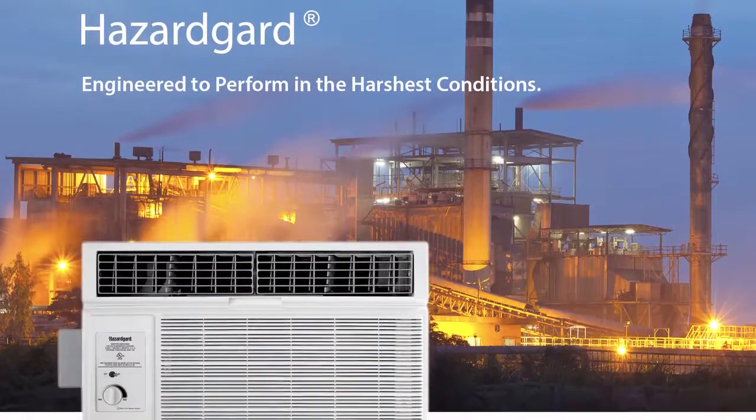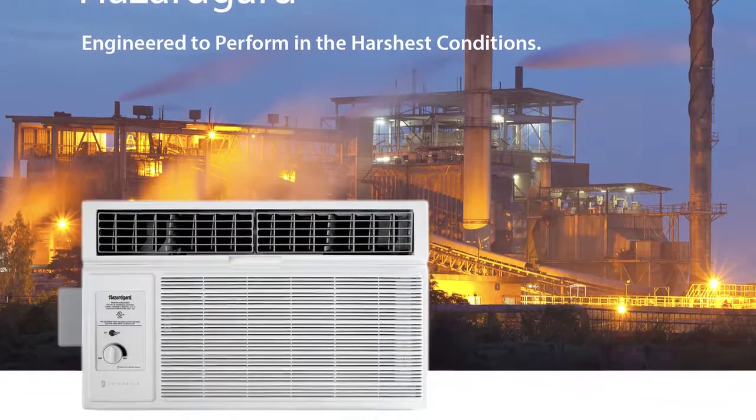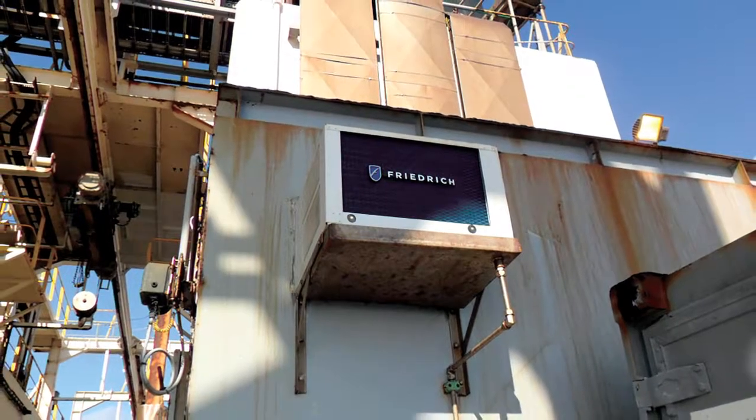Friedrich's answer is the Hazard Guard, which leverages decades of air conditioning design expertise combined with technologies that allow us to provide a safe, dependable, and effective air conditioning solution to sites like oil rigs, refineries, and processing plants.